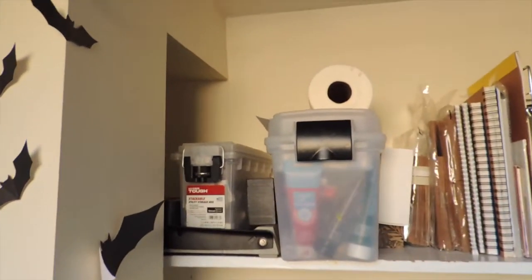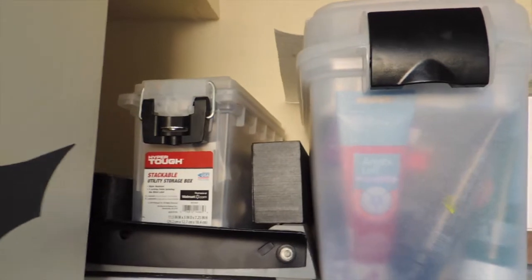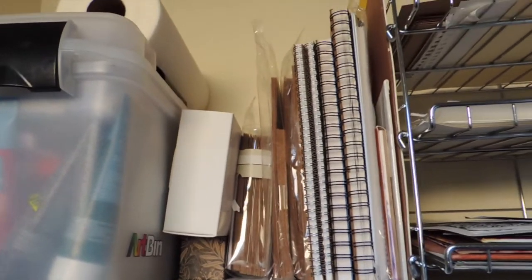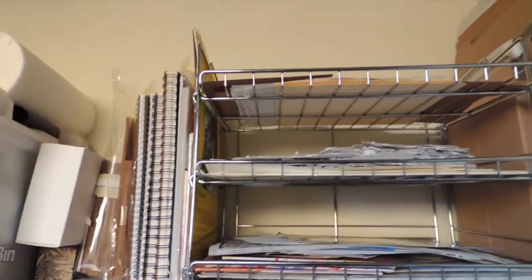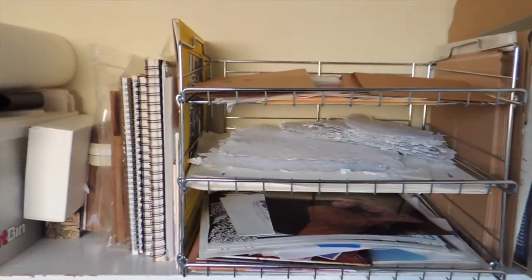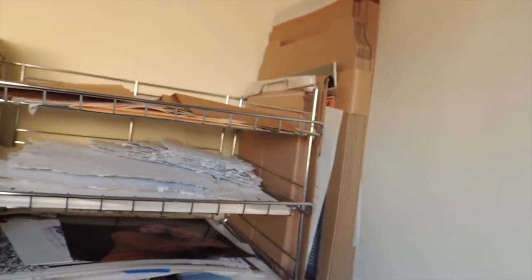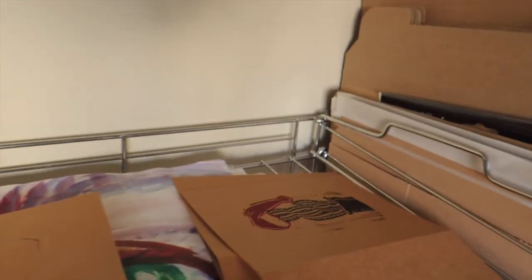Up here I have another shelf — this one came already installed in the closet. Up here I have boxes of paint and craft supplies, and the journals that I'm using currently. I recently had to clean out a bunch because they were taking up way too much room. And then my amazing wire basket for my prints and paper — I love this thing. I got it at a Goodwill for very inexpensive, so that was a great find.